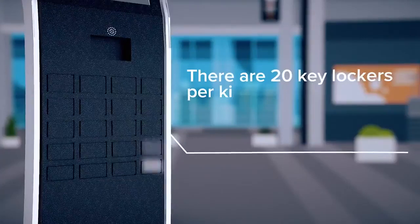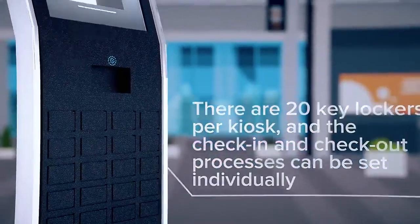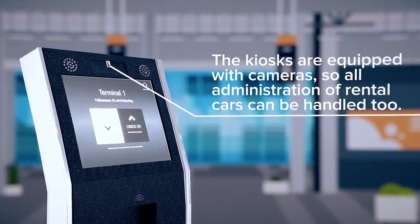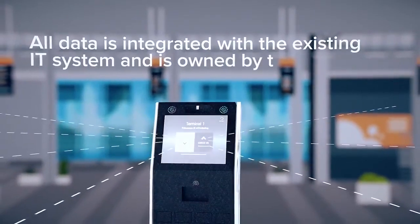There are 20 key lockers per kiosk and the check-in and check-out processes can be set individually. The kiosks are equipped with cameras so all administration of rental cars can be handled too. All data is integrated with the existing IT system and is owned by the dealer.